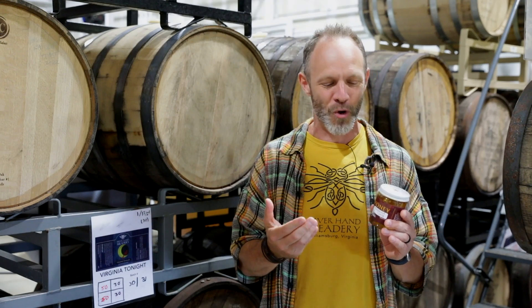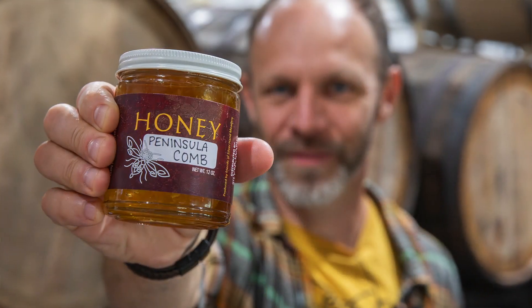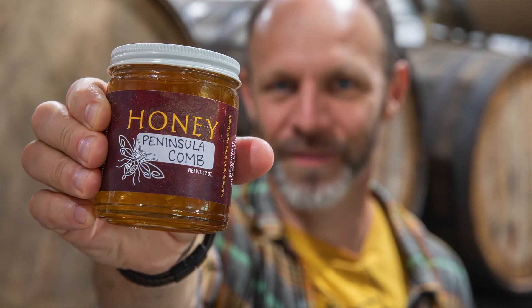A fun thing about comb honey is it's also known as beekeeper's breakfast — something you can just chew on. You've got that wax comb and it is straight out of the hive. Peninsula comb — come grab it while we still have it.